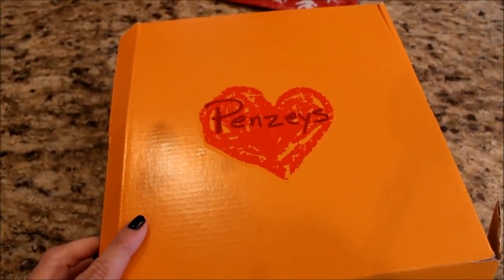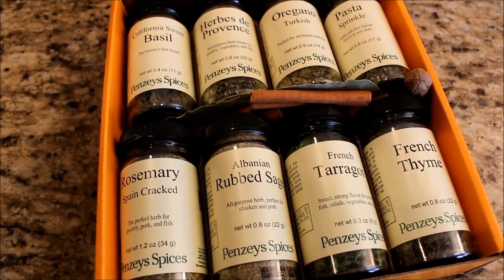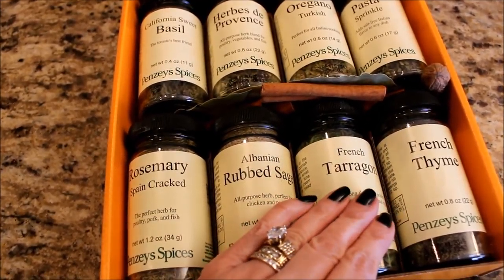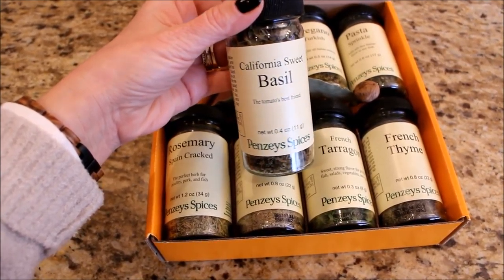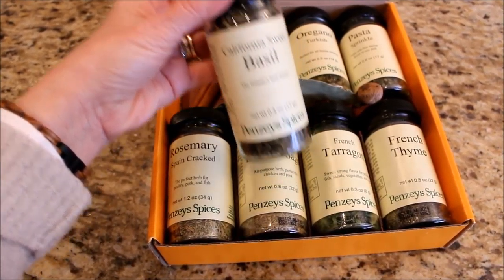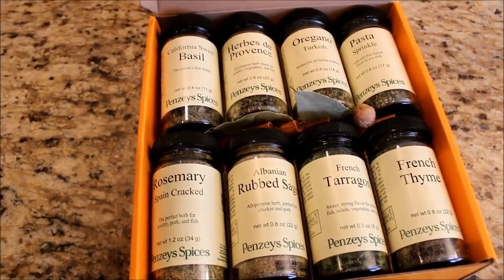My other kitchen favorite are these spices that I got from Penzeys as a gift from a very good friend of mine. I had never heard of this company before, so I was really excited to try them because I love to cook and I love to have really good quality ingredients. Penzeys has been around for over 30 years and they have retail stores nationwide but also do a huge amount of business online. This set has eight different spices in it. I loved the way it was packaged — it had cinnamon sticks, nutmeg, and bay leaves, and each one of these spices is just so fragrant, potent, and really delicious.